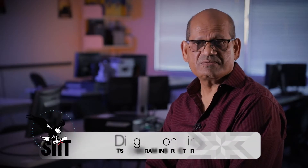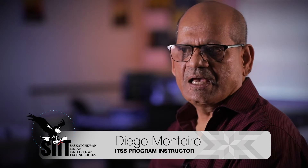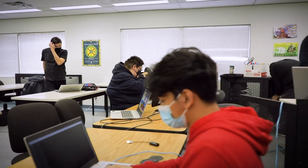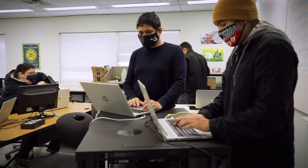It's a one-year certificate program where we train students for entry-level IT support positions. We have ten classes in the program over a period of one year, over two semesters. We prepare our students to be out in the workforce.